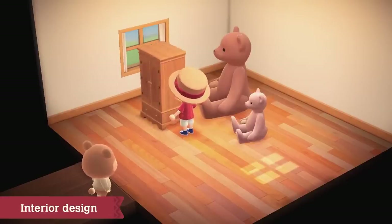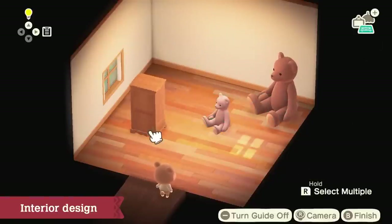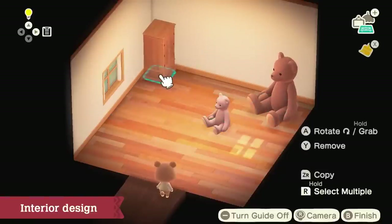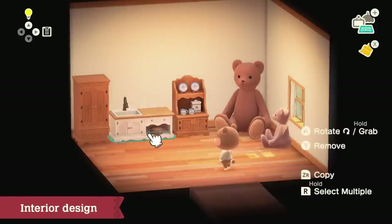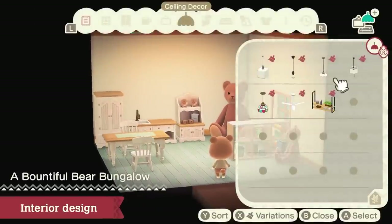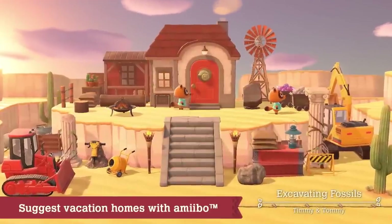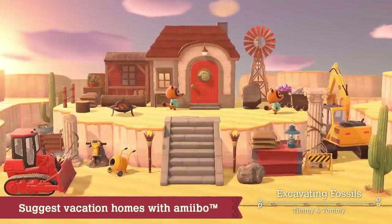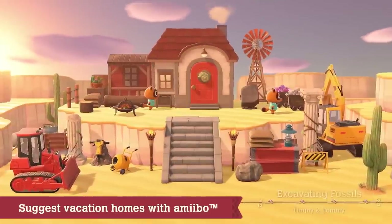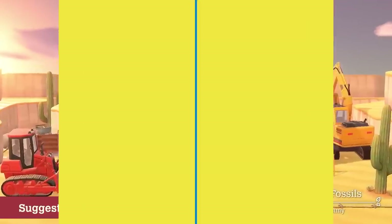The Ranch Set also makes a comeback, with nearly the full set visible in Maple's Home from Happy Home Paradise — including counters, a kitchen sink, chairs, and a table, great for kitchen builds with all the new food items. Also spotted near the Nooklings is construction-focused furniture: excavation tools like a crane and plow, steel beams, jackhammers, and more.